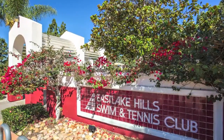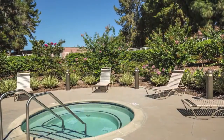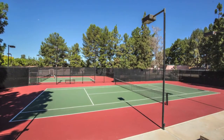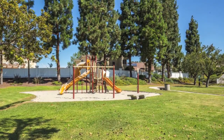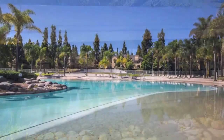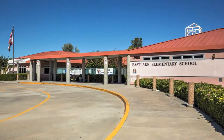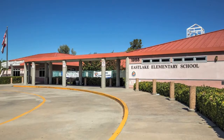You'll never tire of things to do in Eastlake Hills with a community pool, spa, tennis court, and playground. Additionally, the unique Eastlake Shores Beach Club features a beautiful beach entry pool. And you're just a short walk away from Eastlake Elementary School.